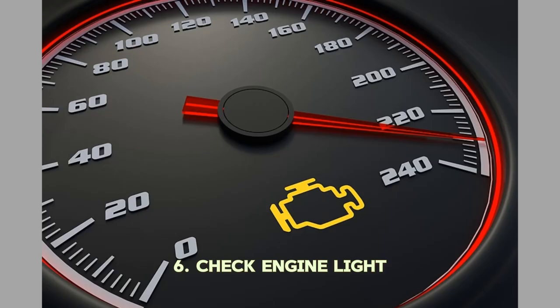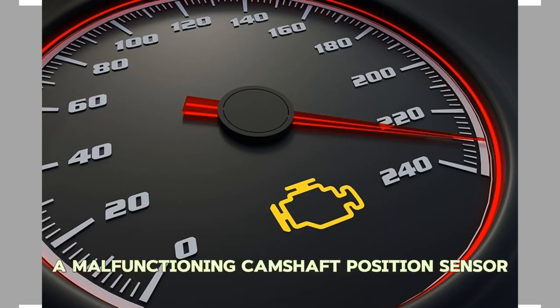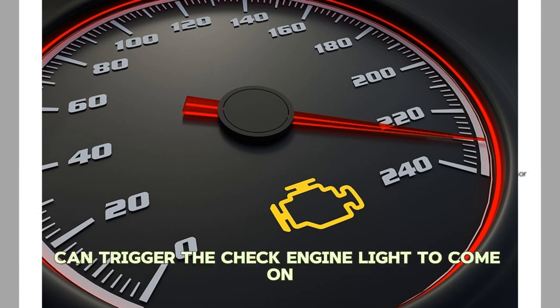Number six: Check Engine Light. A malfunctioning camshaft position sensor can trigger the check engine light to come on.